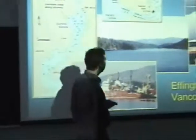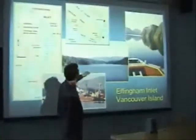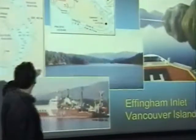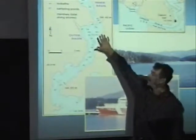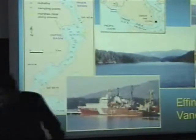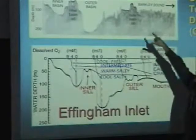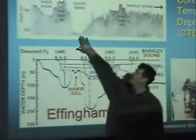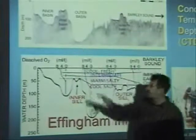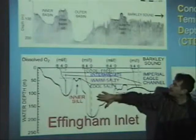Effingham Inlet is a typical fjord environment on the west coast of Canada — a long, narrow inlet that is very steep-sided. These mountains basically go down to several hundred meters water depth. There are a couple of basins of interest to us, and the reason is that sills block the flow of water coming from the open ocean, resulting in these inner basins having little oxygen circulation down to the bottom. The water flow comes in and then becomes stagnant at the bottom of the outer basin.